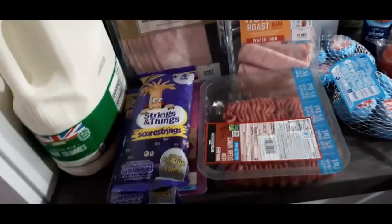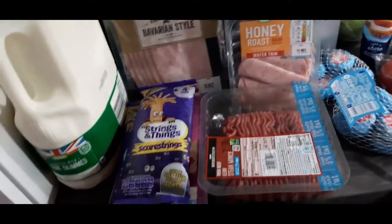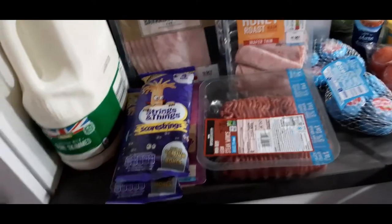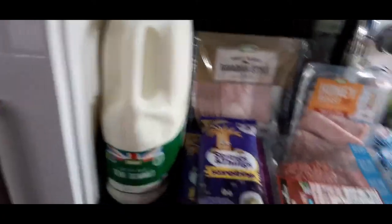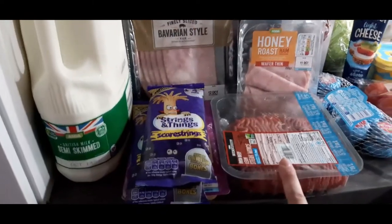My husband absolutely loves those ham egg cups. I'm going to try to go back onto Slimming World — I'm just going to transition really slowly, not a full-on thing. But any little helps at the moment being pregnant.